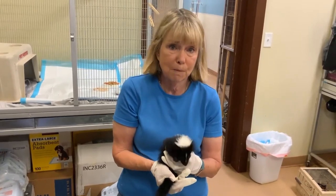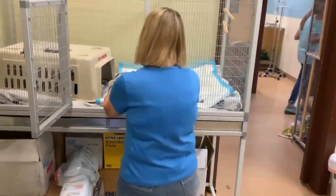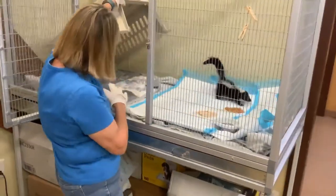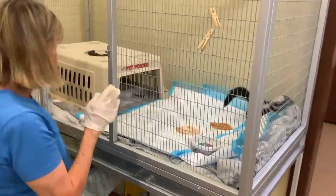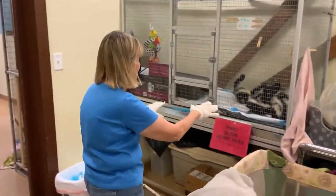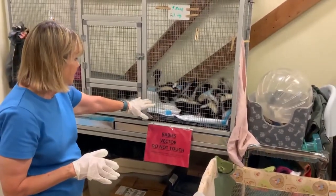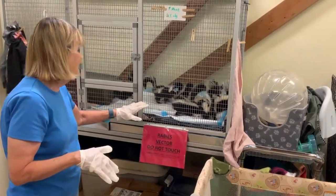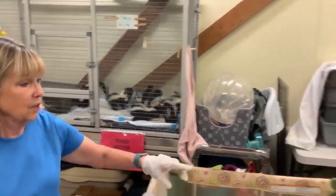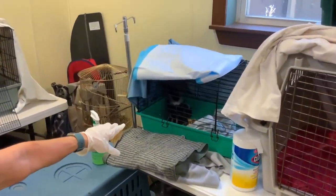We have 21 baby skunks — some are outside, some are in here. We've got three skunks right here, and over here we've got nine skunks. We've just cleaned the cage and they're learning to eat. They're eating chicken, baby food, and formula. Over here we have some younger skunks — there's three more in there and they are eating, though we haven't cleaned them yet.